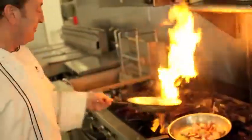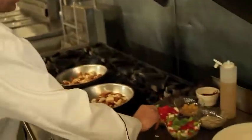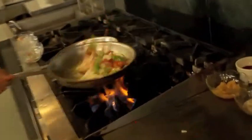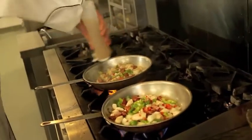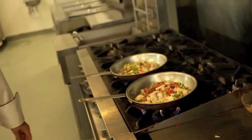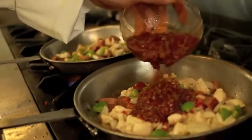Garlic — mmm, smell that garlic, I love garlic. Peppers and onions would be our vegetable. Chicken stock brings up all the glaze from the pan into the dish and it makes it taste wonderful. This is a little creole sauce pecan, kind of like a cajun marinara.